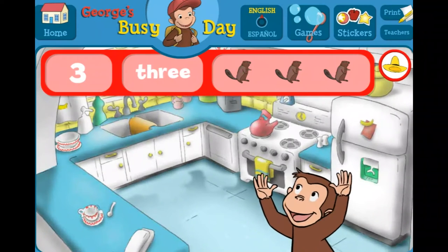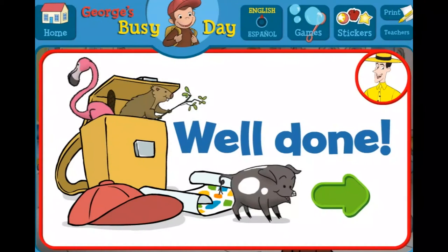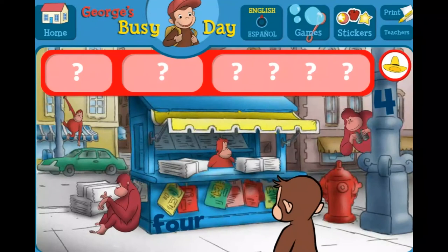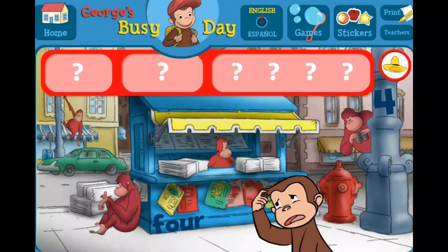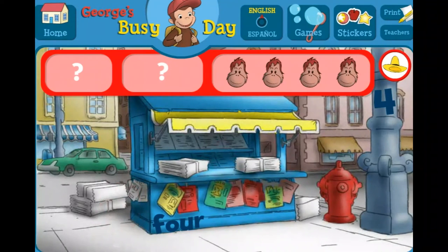Wow! You found everything! Well done! George and his friends love playing hide-and-seek with you. Where are the fours and four orangutans? The word four. The number four.